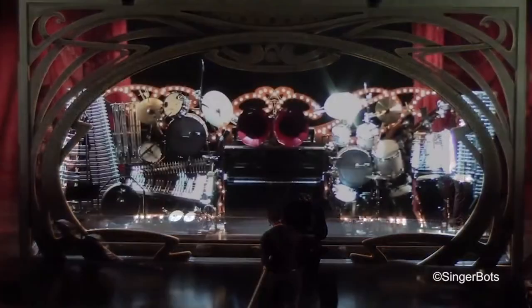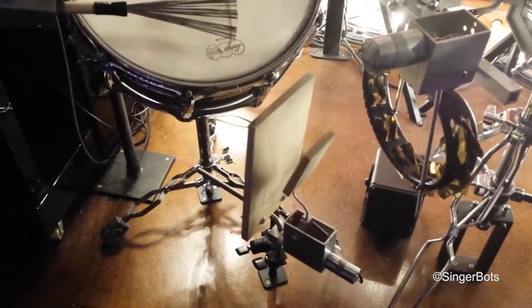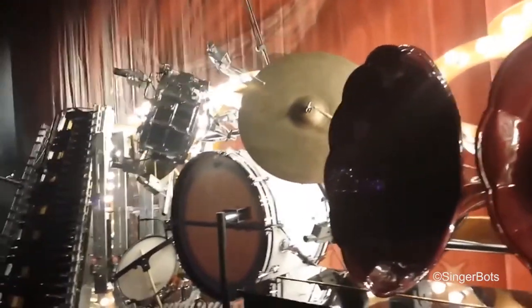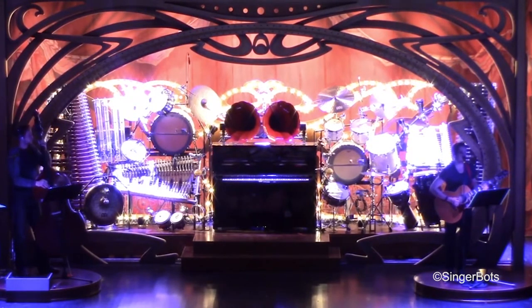I created an orchestrion — an array of robotic musical instruments — for the Lido nightclub in Paris. It's a cabaret, and every night they have a dinner theater followed by a show, and during dinner the robotics, the instruments, basically serve as the dinner band.